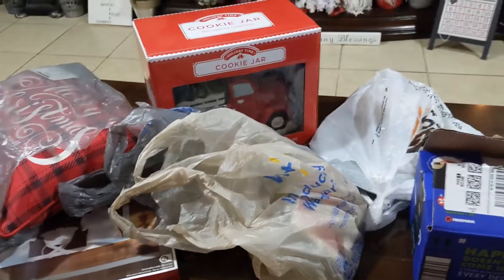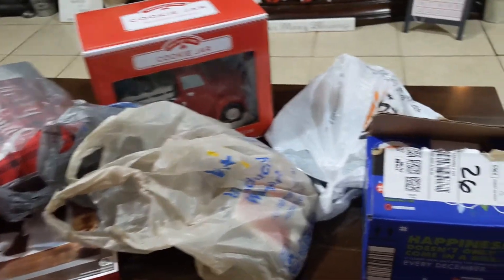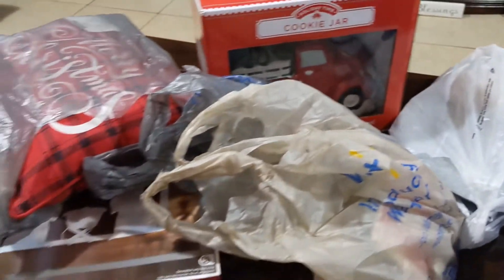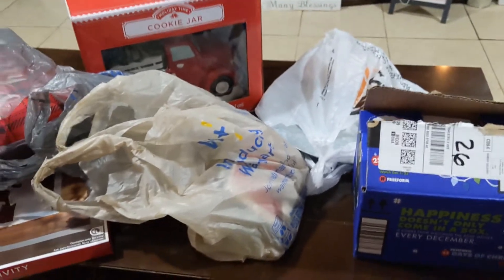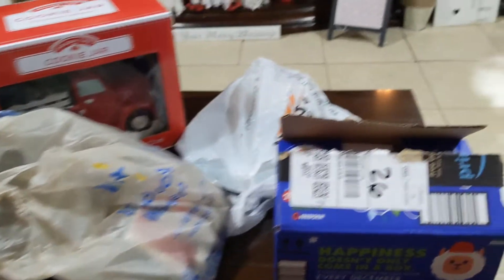Hello friends, welcome back to my channel! Today I'm bringing you a collective haul consisting of Amazon, Big Lots, and Walmart — just a few things here and there from each store. I figured I'd put them all together in one haul.